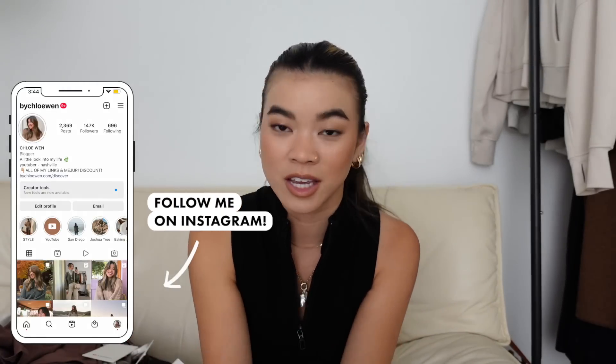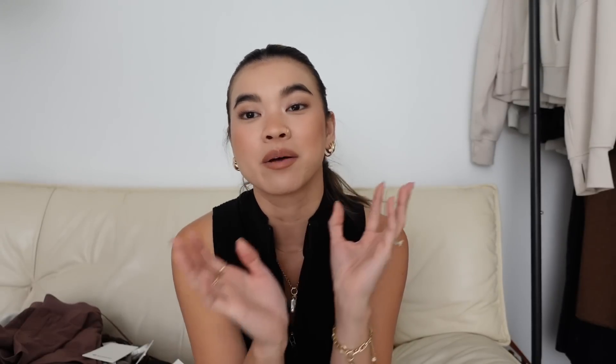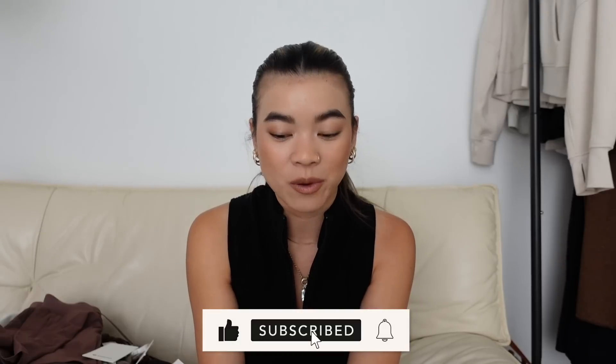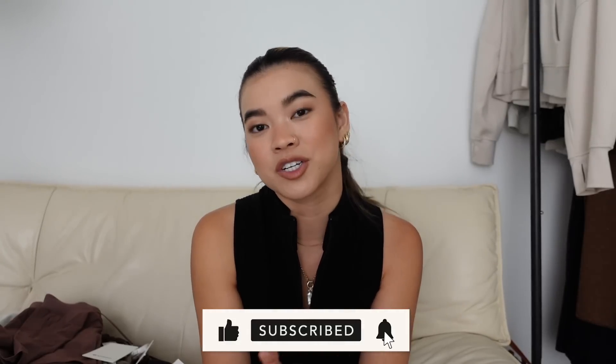That's everything from this Lululemon try-on haul! Thank you for sticking with me through all 21 pieces. Everything is linked in the description box and in a blog post pinned in the comments. If you enjoyed this, give it a thumbs up and comment your favorite piece. If you're new, hit subscribe — I'm constantly doing Lululemon reviews and orders. See you in the next one!